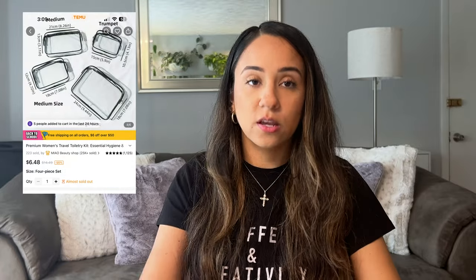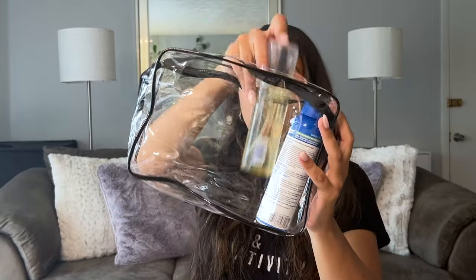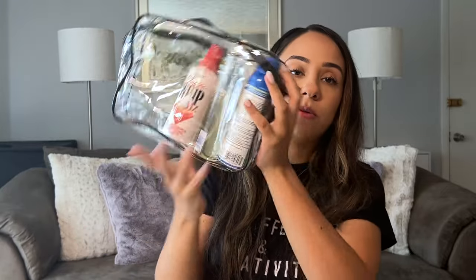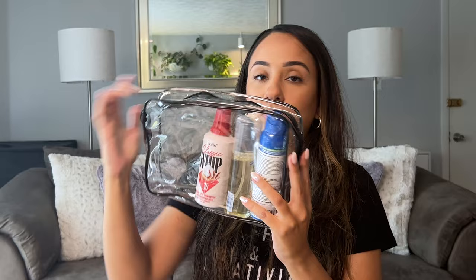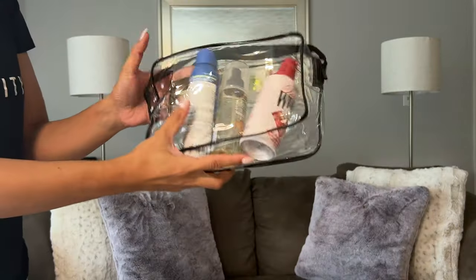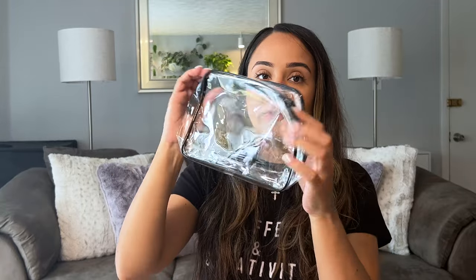The next bag I want to show you guys is actually a set — these clear bags. It came in a set of four in different sizes, and I love this because you can see what you have inside. The biggest size is great for larger products like bug spray and sunscreen, or bigger bottles of shampoo — whatever products you need in a larger size. It fits perfectly in your checked bag and you can see what's inside. Then they start getting smaller, so you can fit smaller products, and the smallest ones are great for makeup or skincare. I love these because I really like seeing what I have — it's a great way to stay organized while traveling.